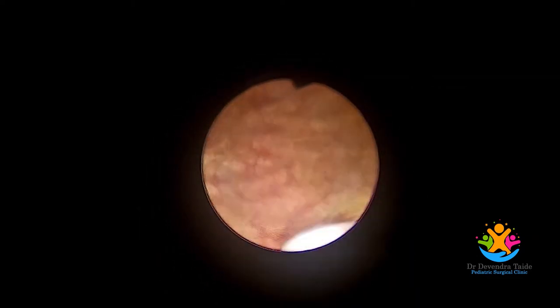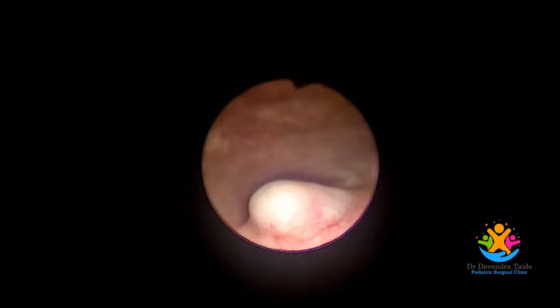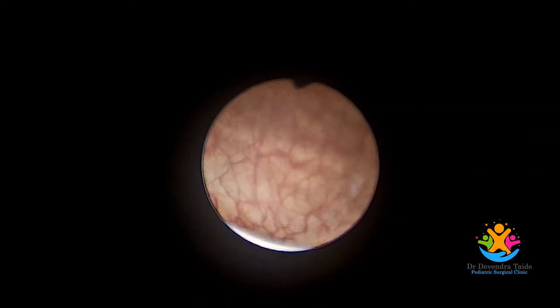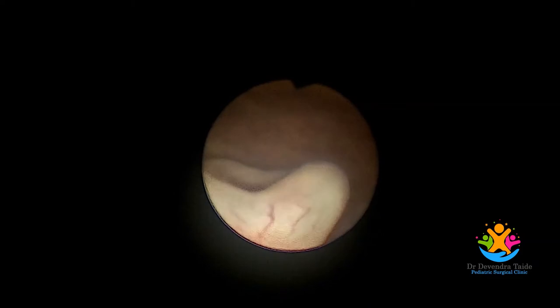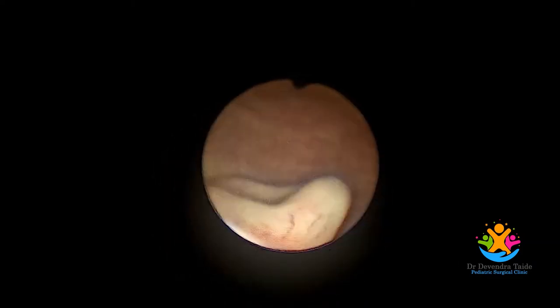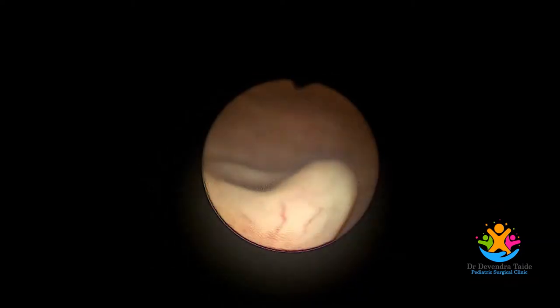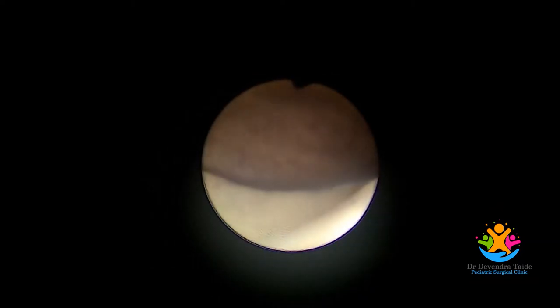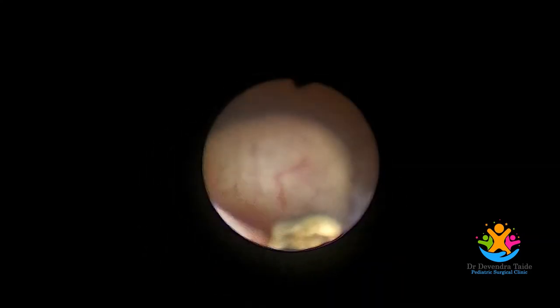Another small ureterocele was seen on the left side. As irrigation fluid filled the bladder, the ureterocele collapsed. So for any procedure for ureterocele, the bladder should be partially filled and not completely distended.